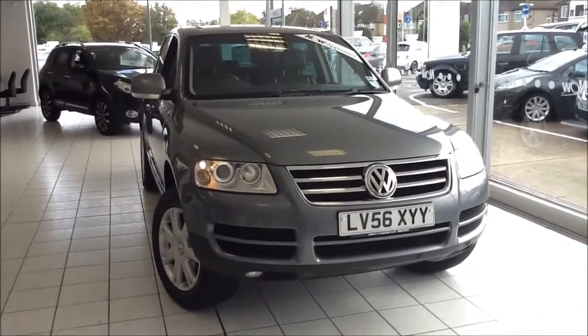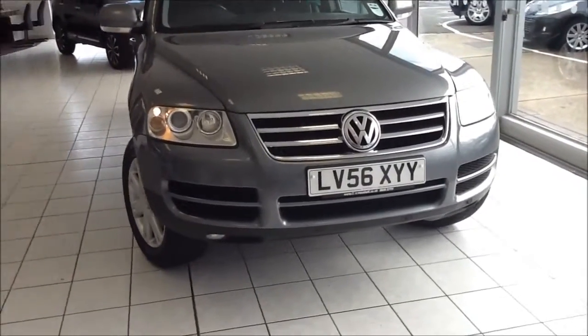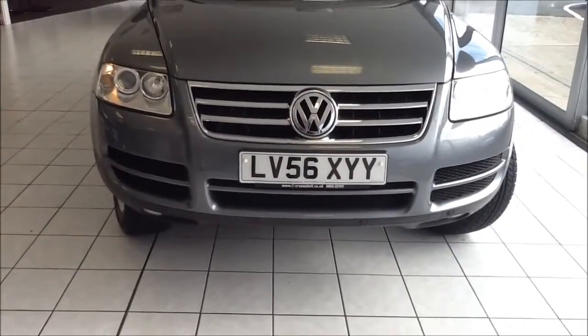We also offer 5-day drive away insurance and a minimum of 9 months MOT. This vehicle was registered in January 2007 and as you can see is on a 56 plate.